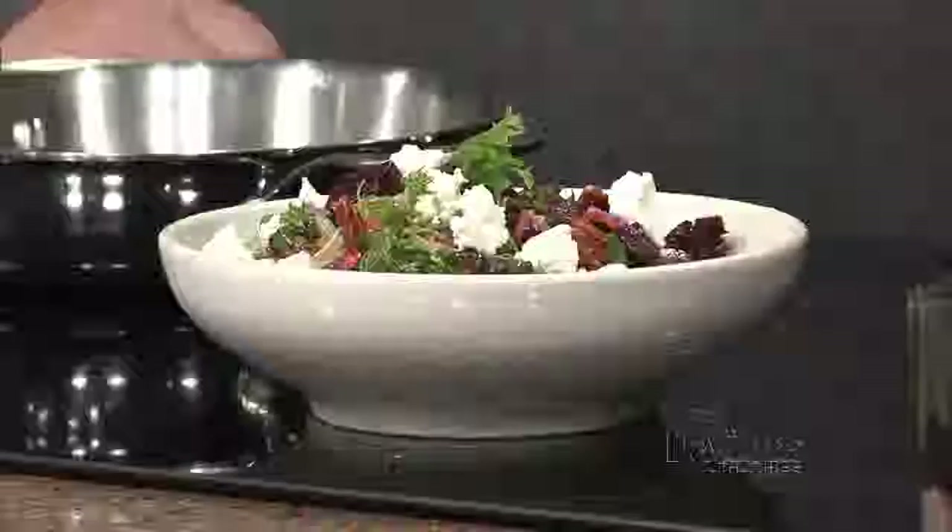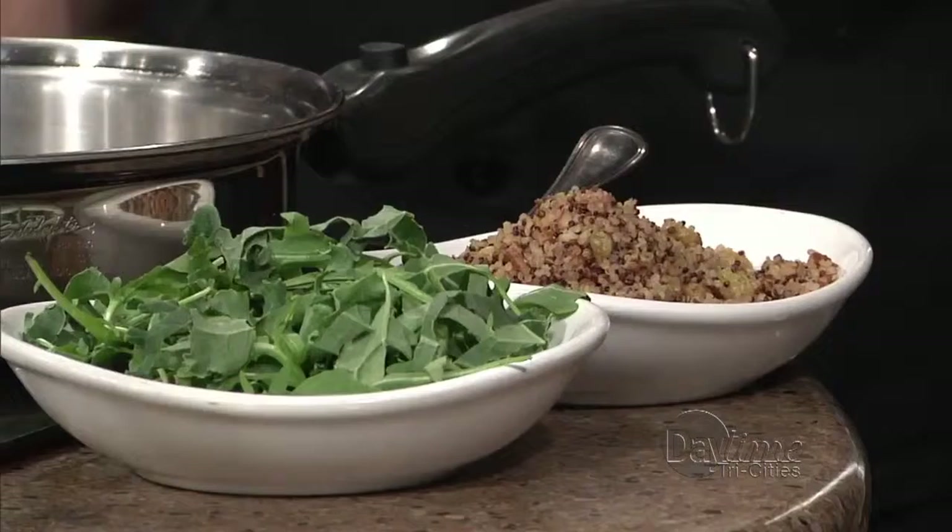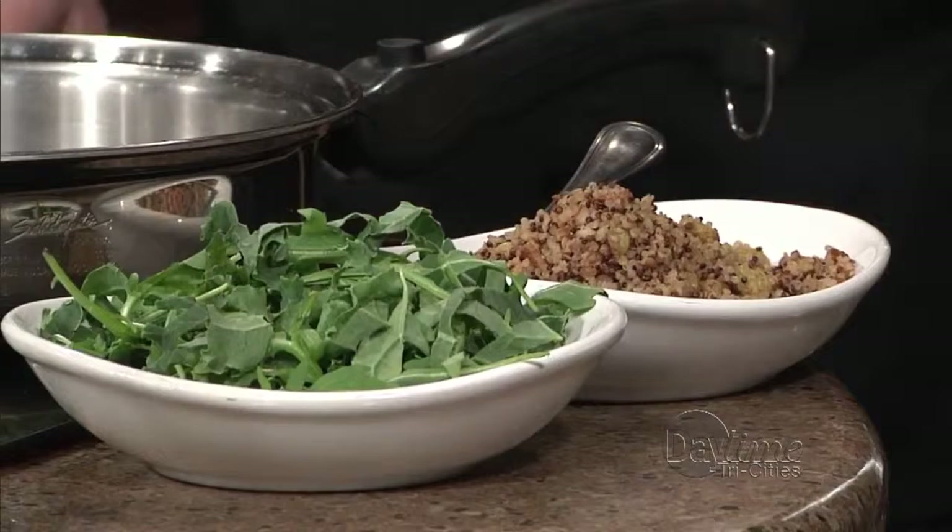We're going to do some scallops a little later. It's got an arugula kale mix again — kale is a really big deal. Quinoa is also a big buzzword right now. It's got complete proteins; compared to other grains like rice and beans, quinoa makes a complete protein on its own.